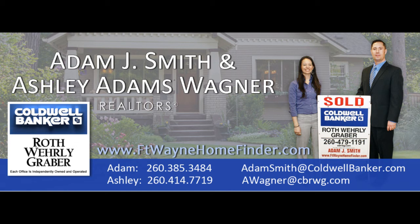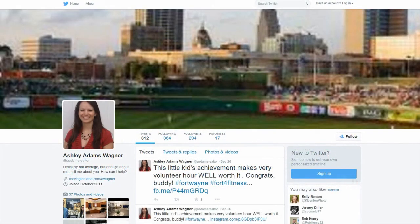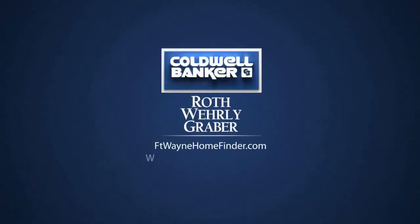Come see the benefits of building with Majestic Custom Homes, or contact us — Adam and Ashley — and we can show you the difference between Majestic and those other builders. Like us on Facebook, watch all our videos on YouTube, tweet us on Twitter, see all our pictures on Instagram, read for us on LinkedIn, and search for all your real estate needs on our website.